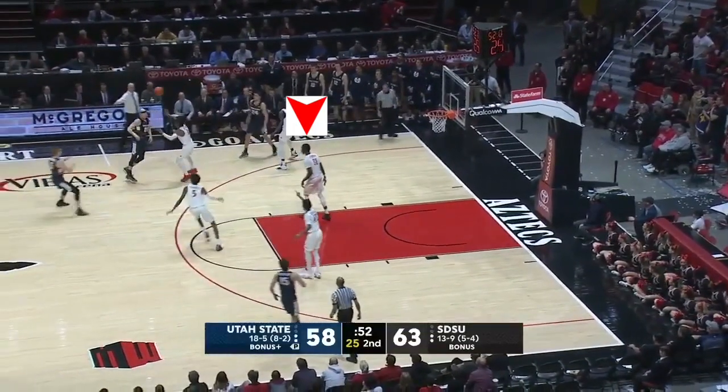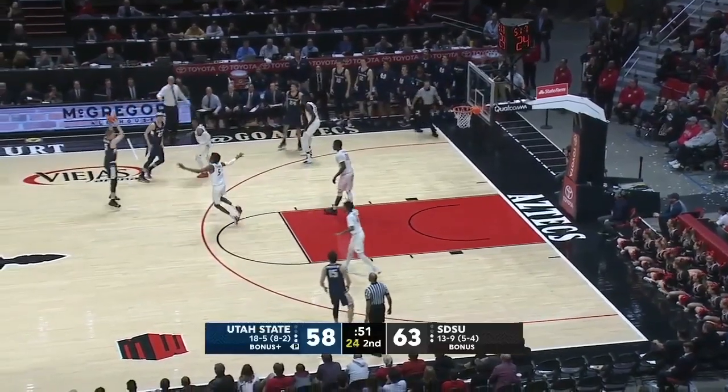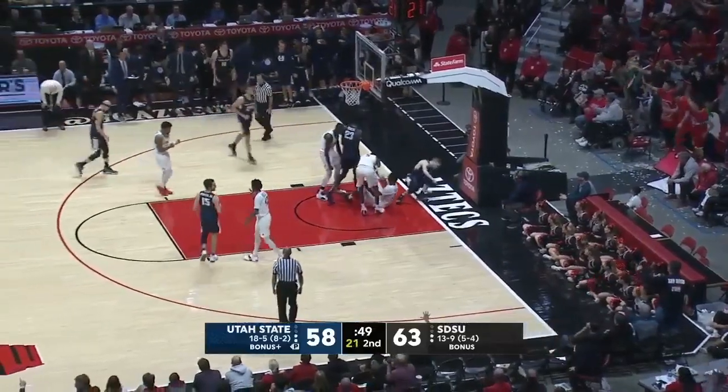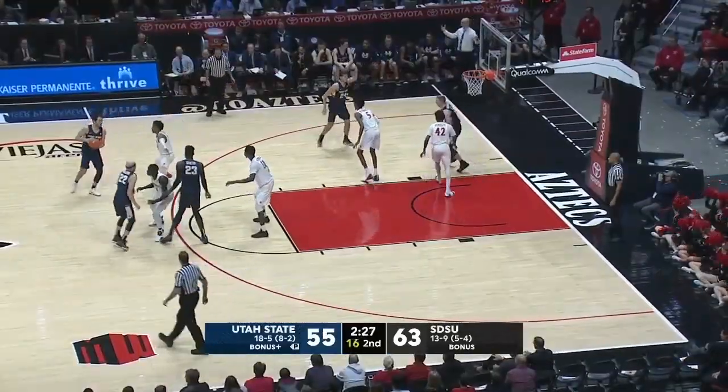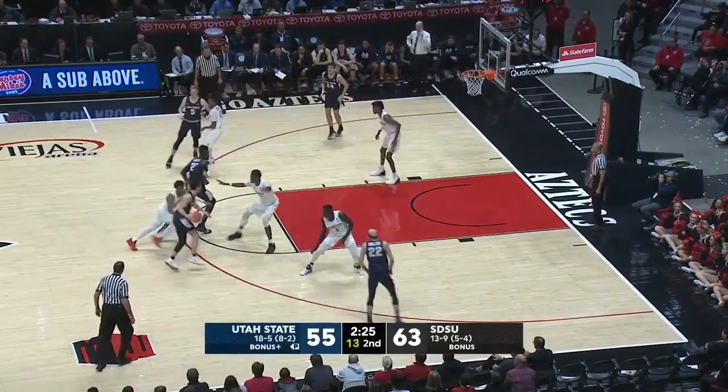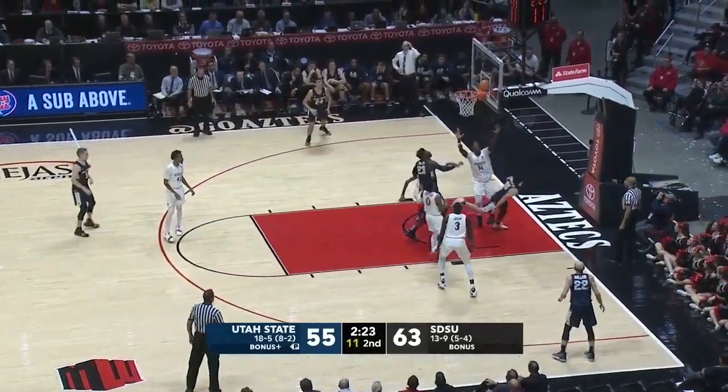Overall, Nathan is the type of guy a coach can build his defense around — the type of guy the Aztecs haven't had since probably Skyler Spencer. He forces other teams into doing things they don't want to do, and opposing coaches will have a hard time figuring out how to game plan against him.